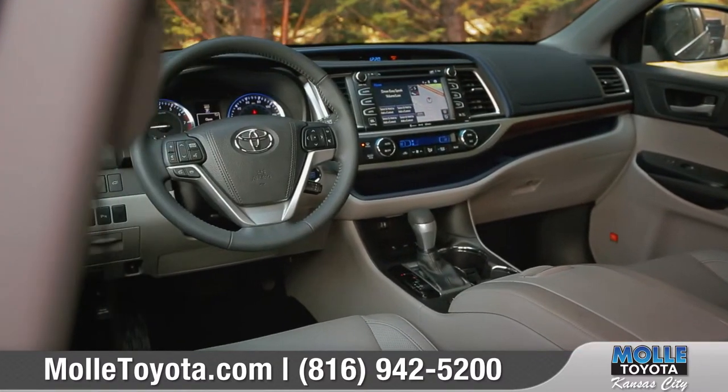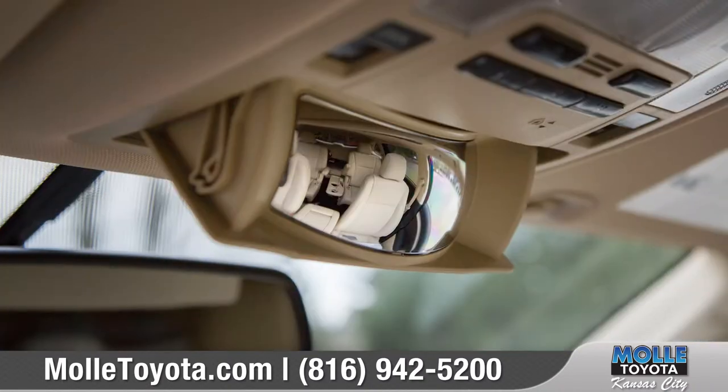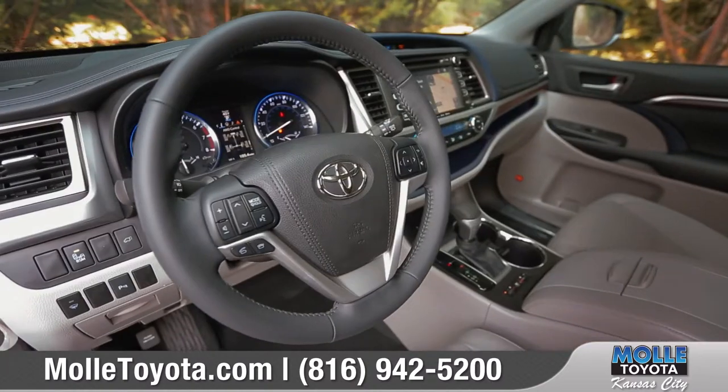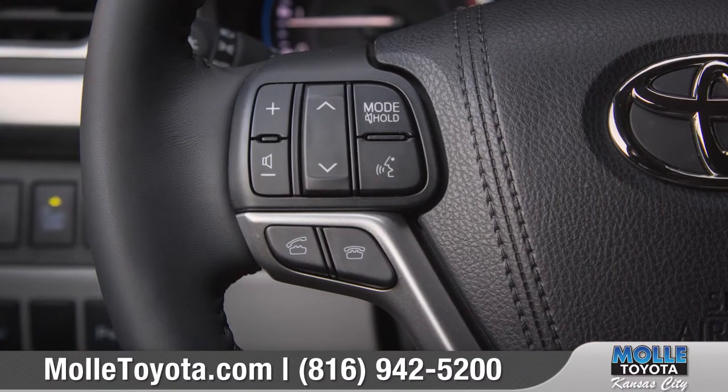The interior of the Highlander is just as versatile, with features that add additional comfort and convenience to your daily drive. An available leather-trimmed driver seat offers upscale refinement, while the available leather-trimmed steering wheel houses convenient Bluetooth phone and audio controls.